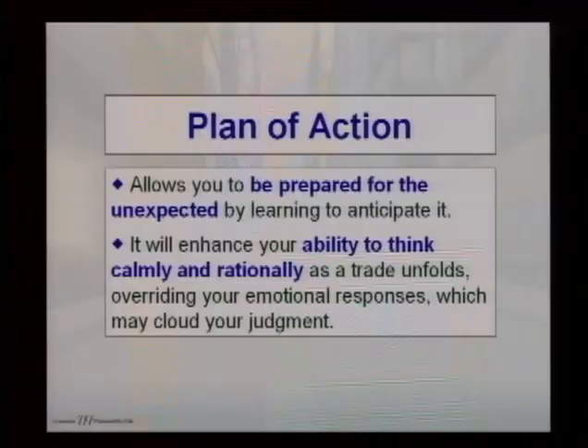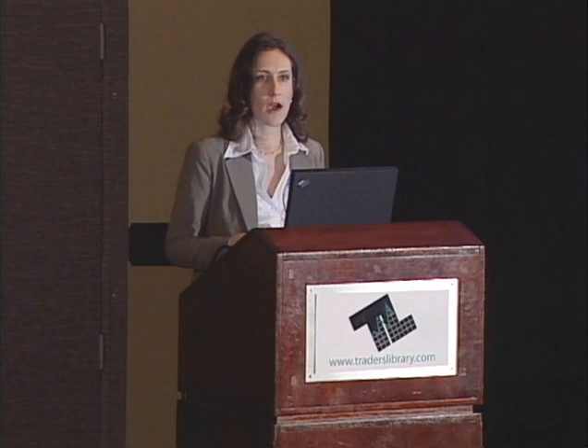It's also going to enhance your ability to think calmly and rationally as a trade unfolds, overriding your emotional responses which may cloud your judgment. Usually when you take an exit early, you go back and ask why. If you can explain in writing why something is most likely to hit a certain level, it's going to be easier for you to hold that level rather than just saying intuition tells me it's going to get to 115. We're going to look at how to explain why certain price levels will hit and hold.